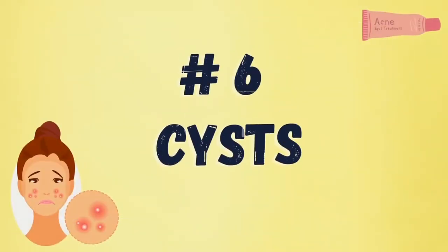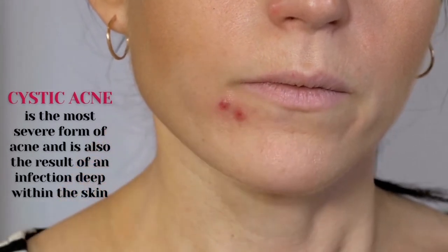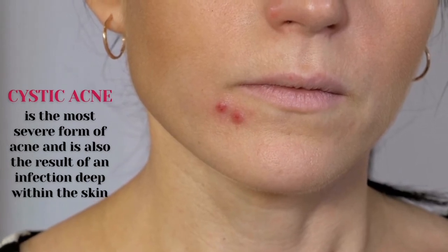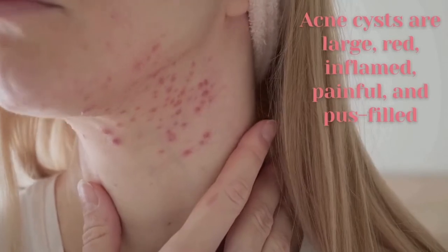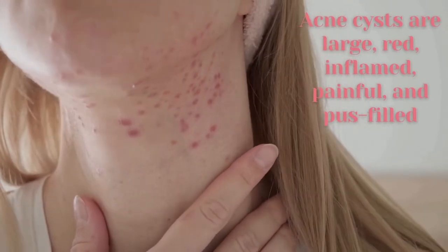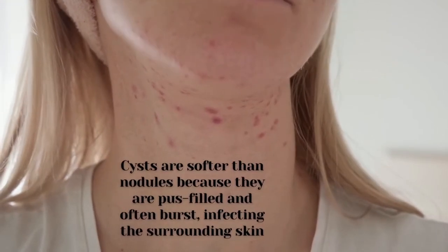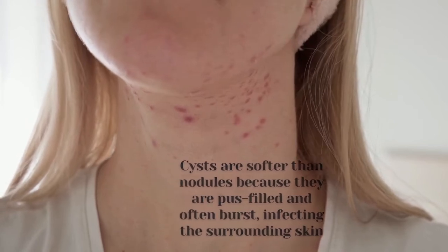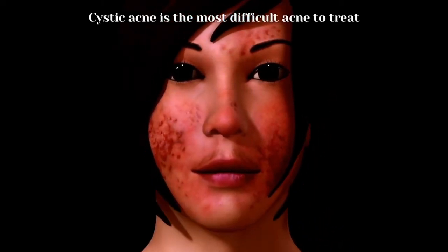Number six: cysts. Cystic acne is the most severe form of acne and is also the result of an infection deep within the skin. Acne cysts are large, red, inflamed, painful, and pus-filled. Cysts are softer than nodules because they are pus-filled and often burst, infecting the surrounding skin. Cystic acne is the most difficult acne to treat.